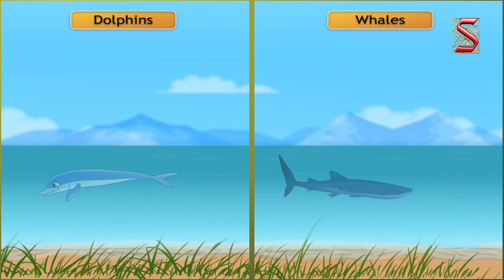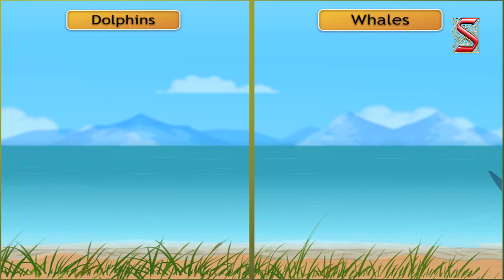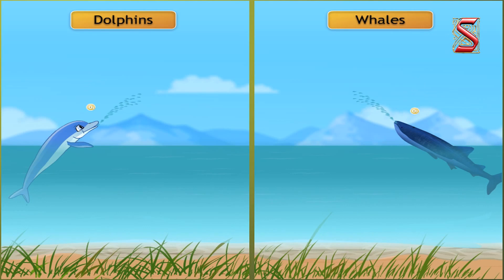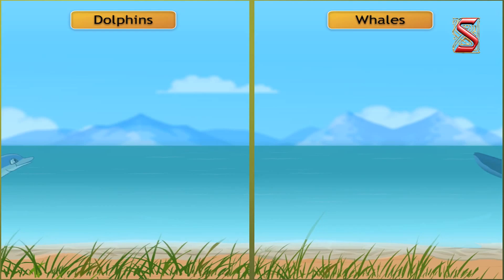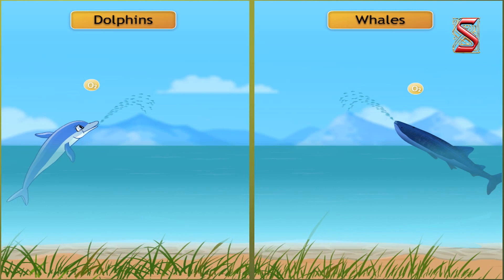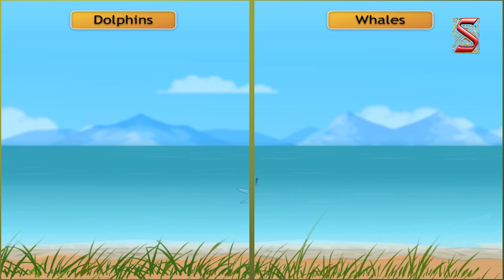Sometimes you must have seen animals like dolphins and whales come up to the water surface to take some air. They also release a fountain of water while moving up, which is nothing but the release of carbon dioxide.